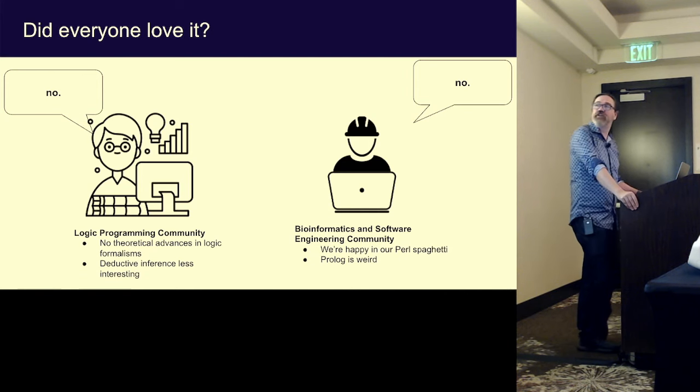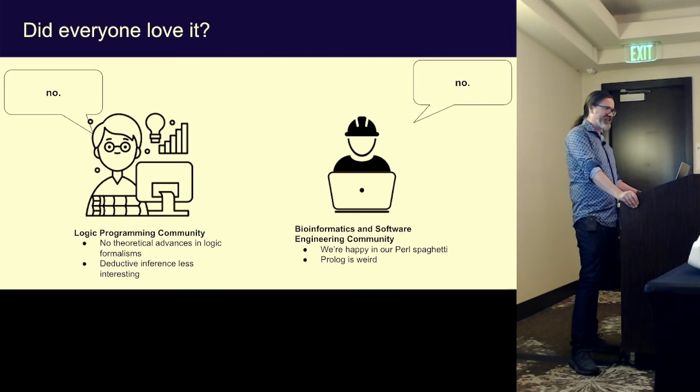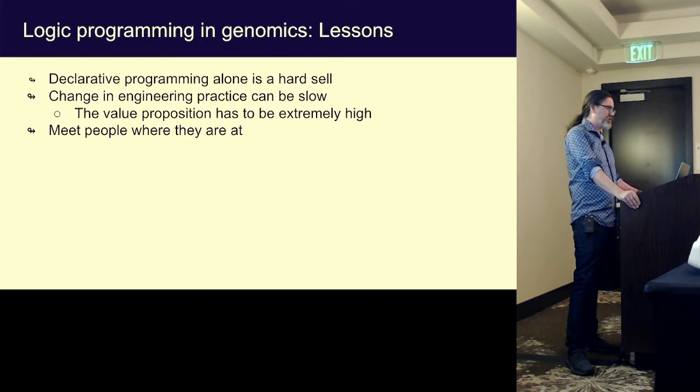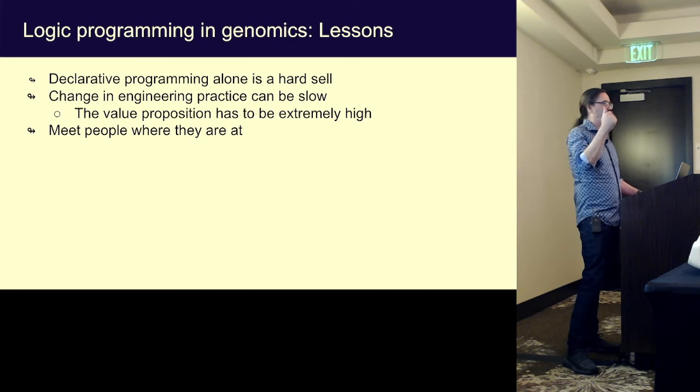When I took it back to my colleagues in the bioinformatics community, they were just: Prolog is weird, you're weird — we're happy to live in this morass of Pearl spaghetti code. I got a lot of benefit from it, but overall declarative programming alone can be a hard sell. There's got to be more of a value proposition. It takes people a long time to change their engineering processes, and really sometimes you have to meet people where they're at.